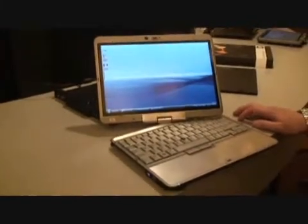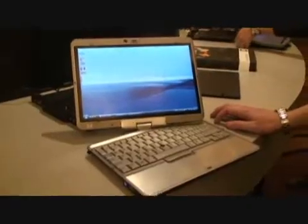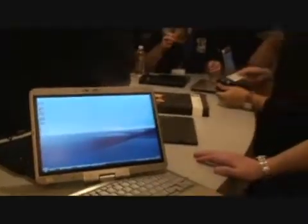This is Xavier with Notebooks.com. We're in Shanghai, China at the HP Mobility Summit 2007. We're taking a look at a brand new product called the Compaq 2710P. It's a really innovative new tablet that HP just announced today. We're here with product manager John Hagen to show us around.